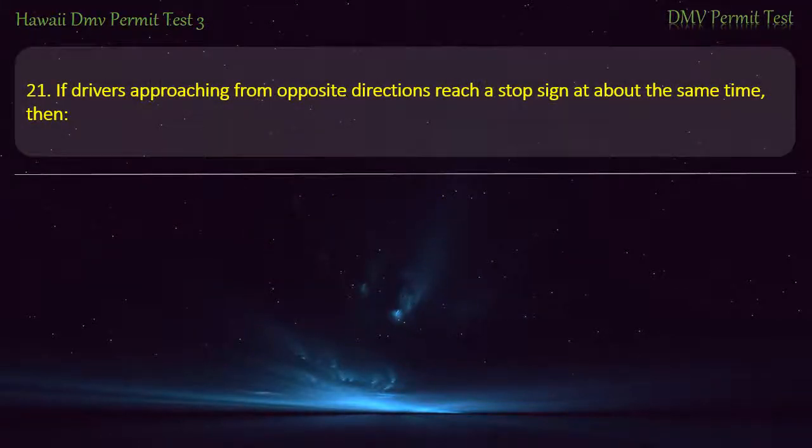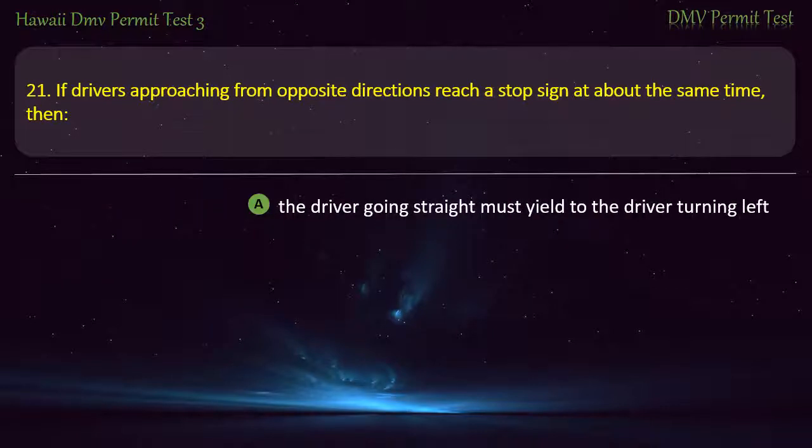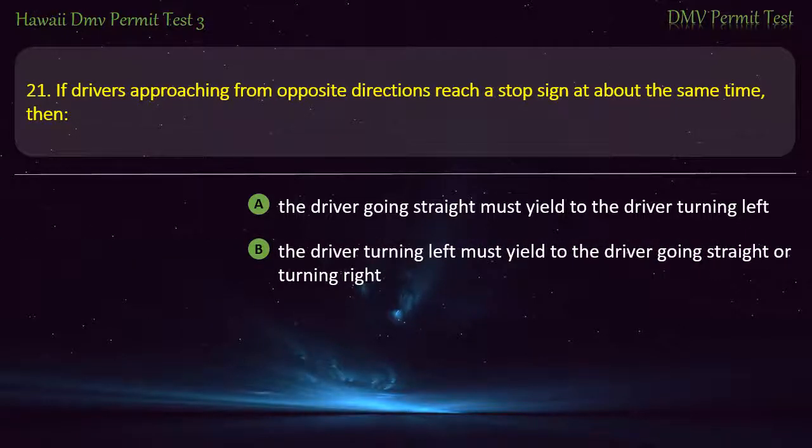Question 21. If drivers approaching from opposite directions reach a stop sign at about the same time, then: The driver going straight must yield to the driver turning left. The driver turning left must yield to the driver going straight or turning right. Answer: The driver turning left must yield to the driver going straight or turning right.